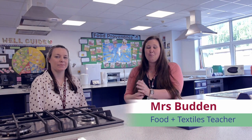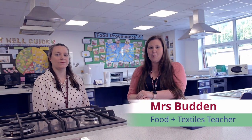Hi there, I'm Mrs Budden and welcome to the food and textiles department. Food and textiles are creative subjects where you'll get to learn new practical skills as well as studying the theory behind the subjects.